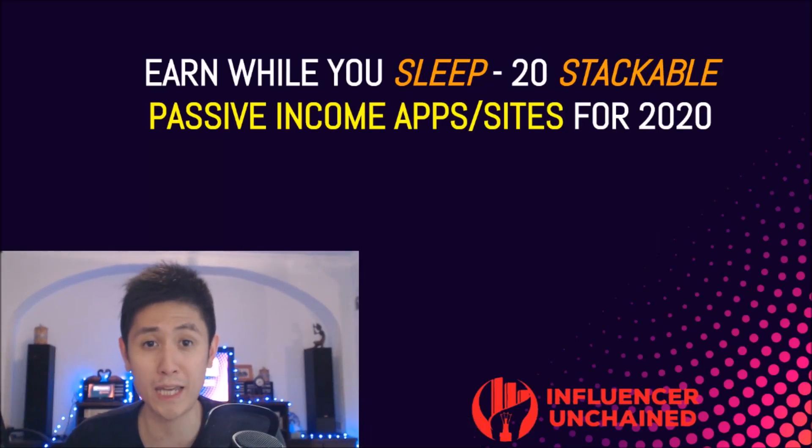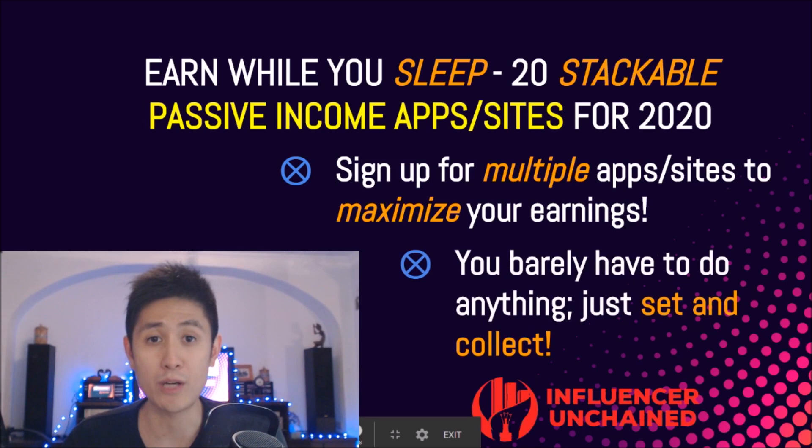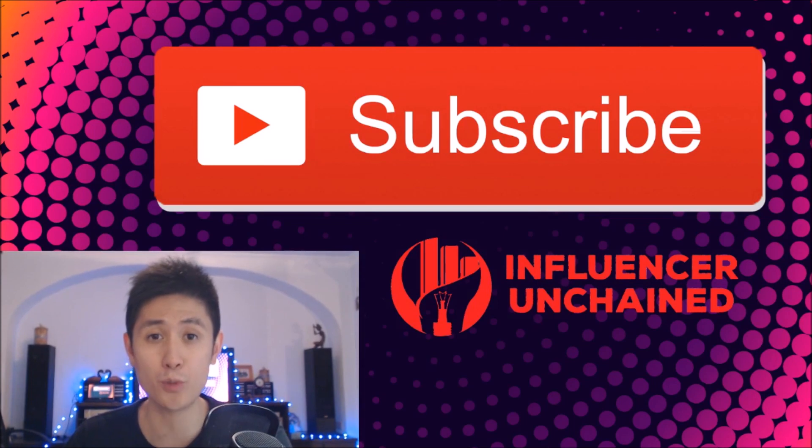What is up guys, it's Fred from Influencer Unchained and in today's video, I'm gonna be going over 20 stackable passive income apps and websites that'll make you money going into 2020. Since just using one or two apps isn't going to earn you very much, you're going to want to stack up a bunch of these to greatly increase your earnings. All you need to do is sign up for the respective apps and websites, let them run in the background, and you'll actually be able to earn money literally without doing almost anything else. These 20 apps and websites have all been well researched or used by myself, meaning that there are a lot more of these out there, but here I'm only going to try to bring you the best ones. Consider also subscribing to my YouTube channel for more videos about making money online and digital entrepreneurship.